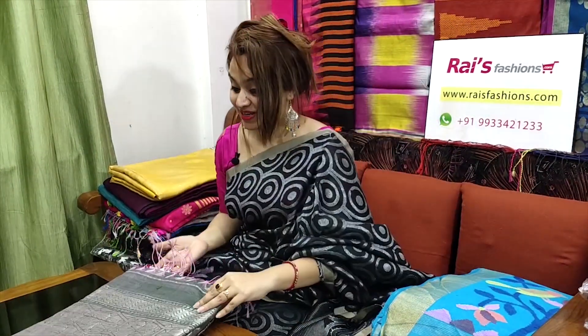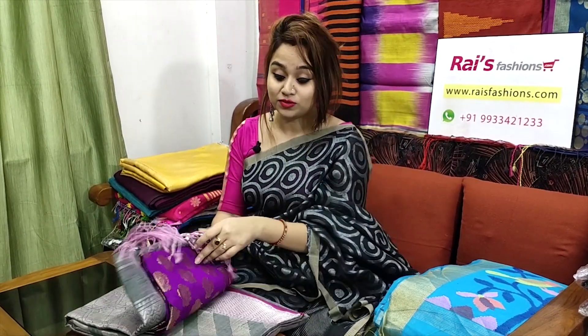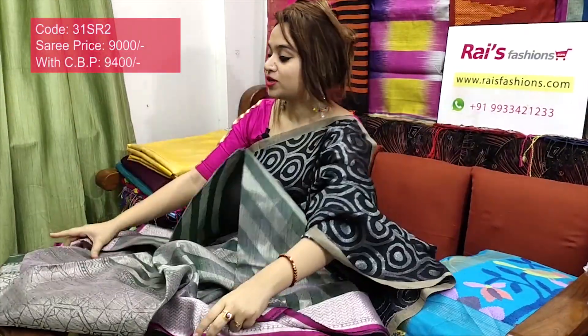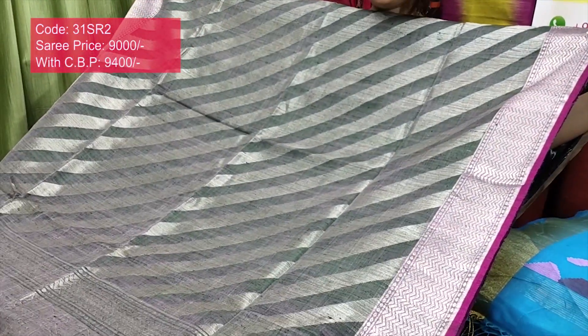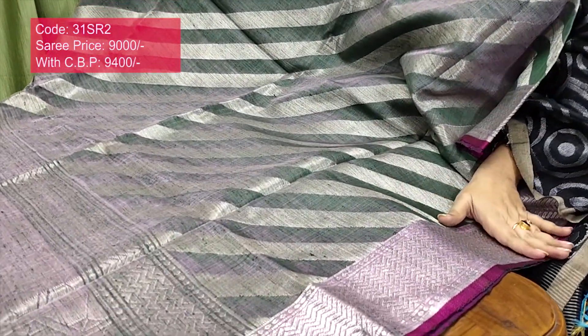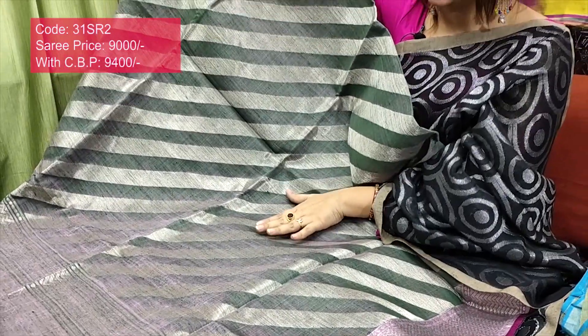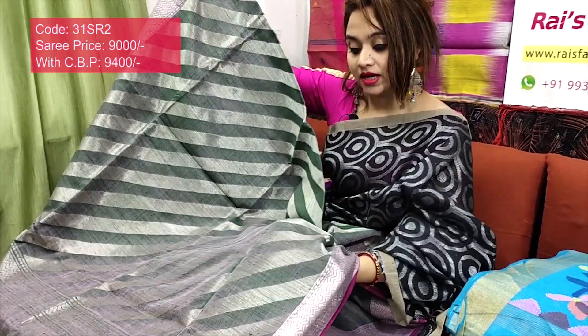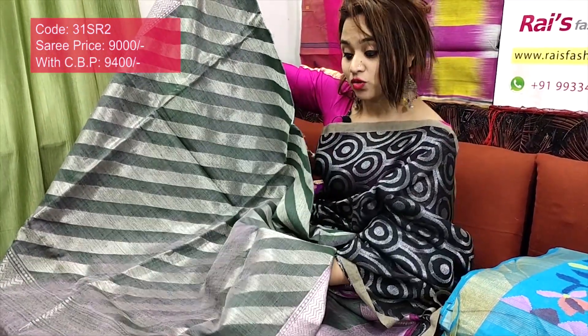This one is also very nice — pure handloom hand-spun matka with beautiful silver jari weaving design, very elegant. Beautiful elegant color. Let me open — the full base part has fine weaving border design with contrast pink piping. The base features premium quality soft silver jari weaving in a diagonally striped design — very soft and comfortable.